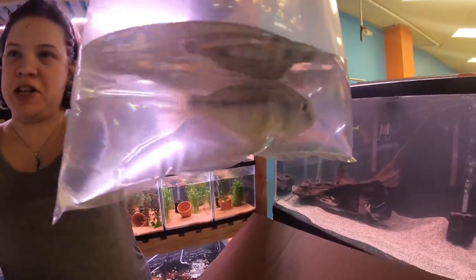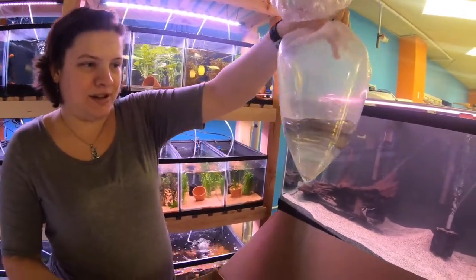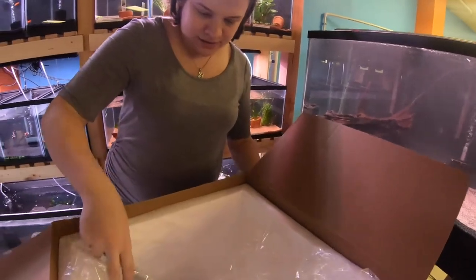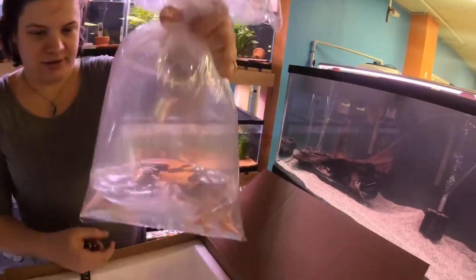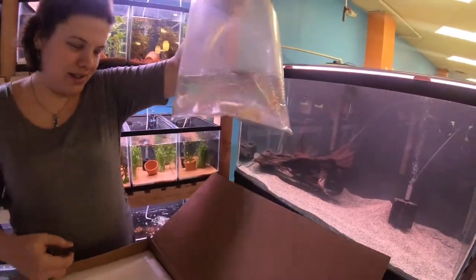Haplochromis arigatania — however you want to pronounce that — these guys get really, really pretty. Even faded in the bag you can still see the blues and yellows. Retail price is under $20 — that's it! Some albino tinfoil barbs, great dither fish for large cichlid tanks. Some lemon Oscars — hard to go wrong with a big ol' Oscar. Just be aware that these guys get big.